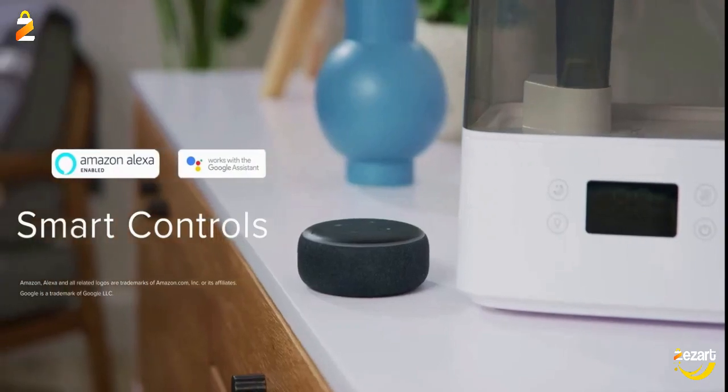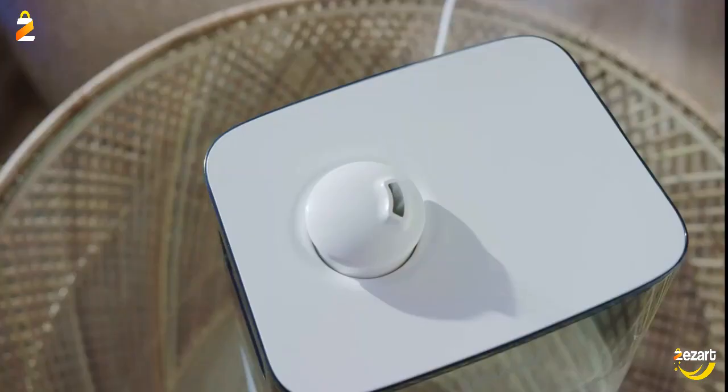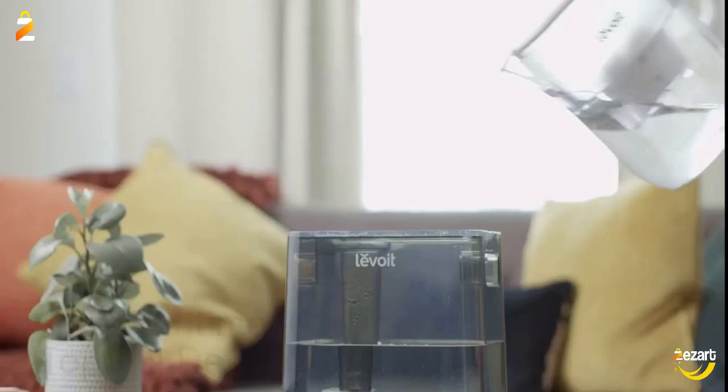Lying in bed, using the app or Alexa to control settings, the humidifier will raise RH 12% in 30 minutes. Enjoy the soft night lights, and the sleep mode will give you an optimal sleep humidifying environment.